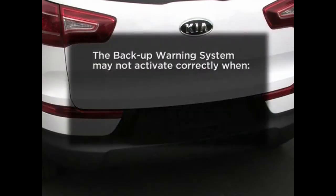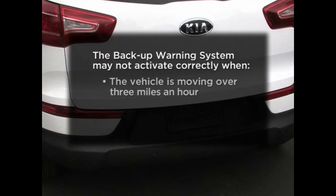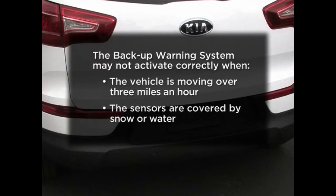Keep in mind there are certain conditions when the system may not activate correctly, such as when the vehicle is moving at speeds over 3 miles per hour or if the sensors are covered with snow or water.